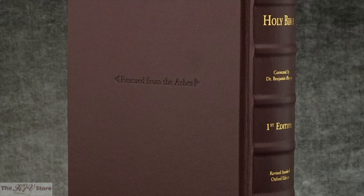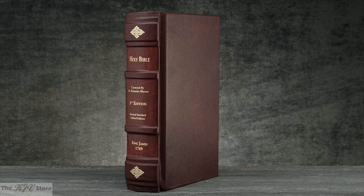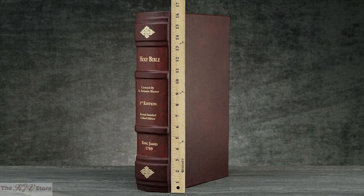The super deluxe edition measures slightly larger at almost 16 and a half inches tall by 10 and a half inches wide, with a limited edition binding of Italian Fiscagoma leatherette, indistinguishable from real leather but much stronger, to last a lifetime of use.